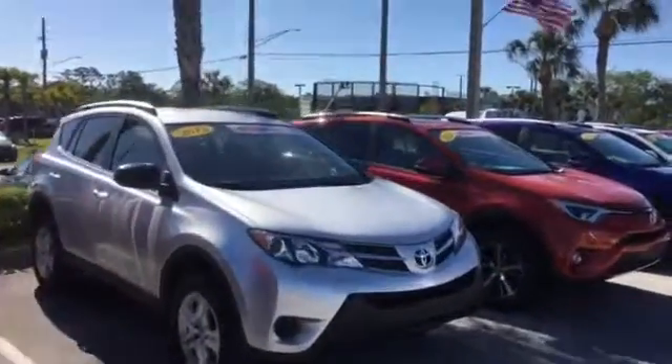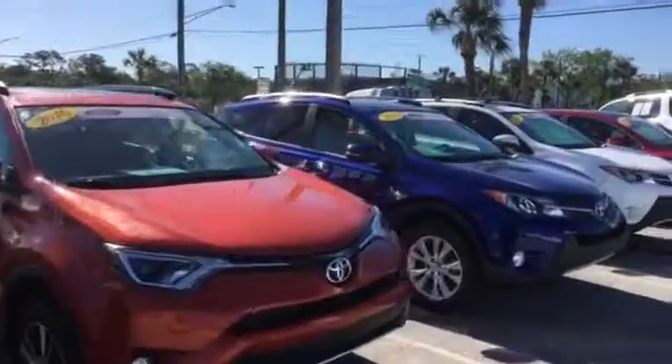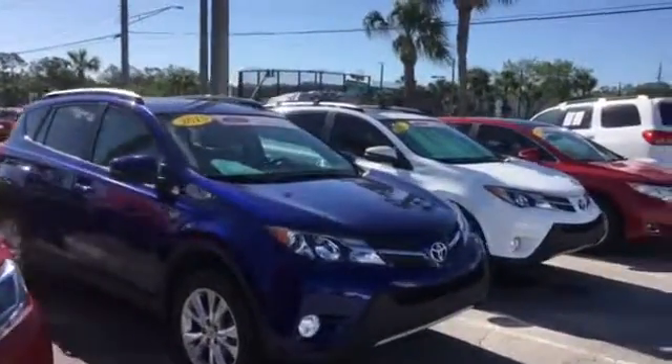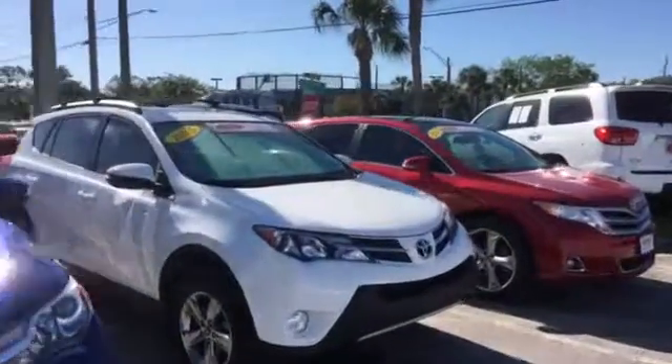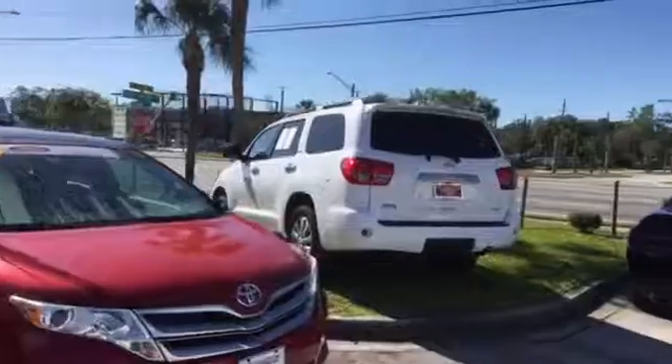It's very important to me that we get you not only the right vehicle, but the right vehicle for the right price. Call me at your earliest convenience — I'll be glad to go over the details with you. My number is 904-534-1045.